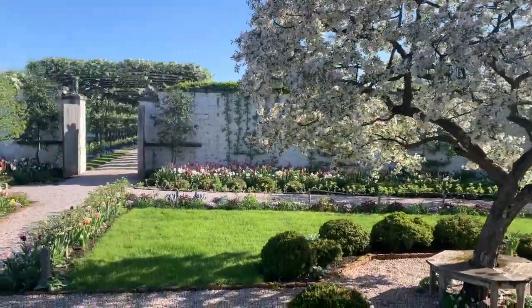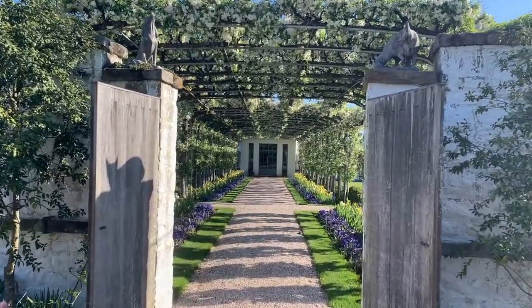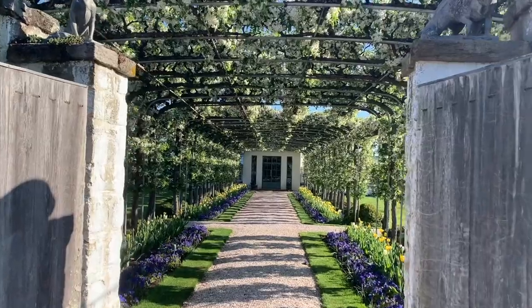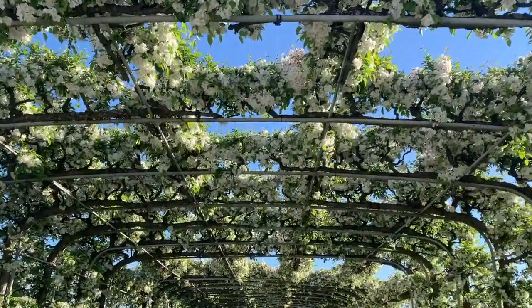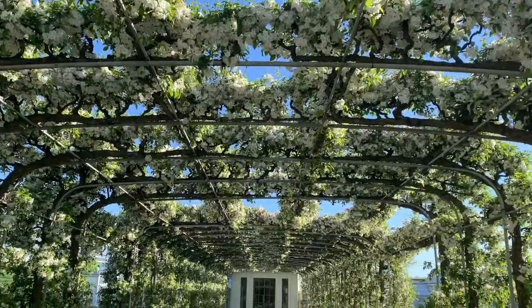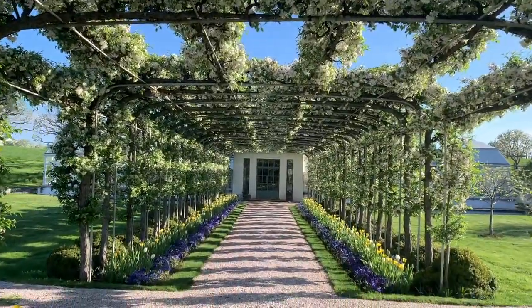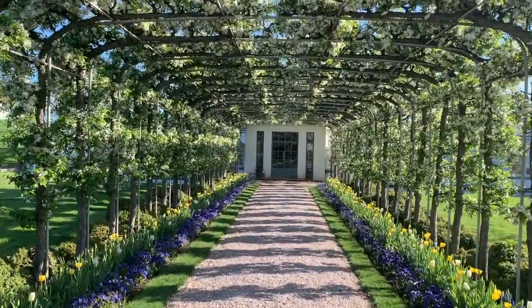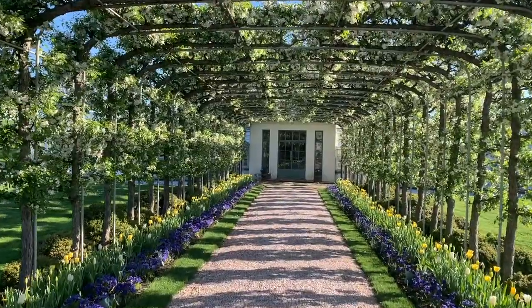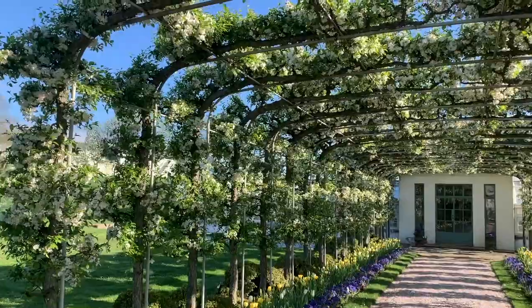Perhaps the garden's most spectacular feature is the arbor of these trees, pleached together along the path from the garden gate to the formal greenhouse. Mary Potter is a hybrid variety of crabapple, developed at Harvard University's Arnold Arboretum in 1945. When Mrs. Mellon first planted these trees here in the 1960s, she knew it would take years for the trees to grow up around this frame, and decades longer to fill out into the work of art that the arbor is today.